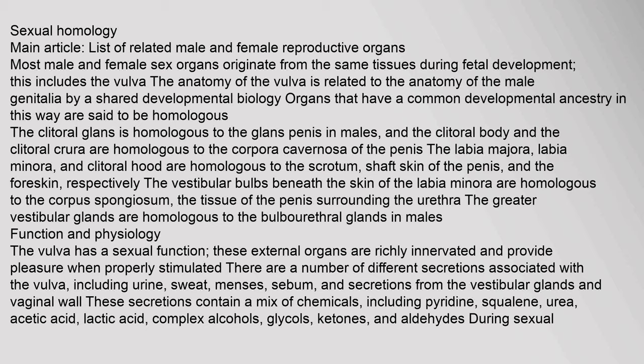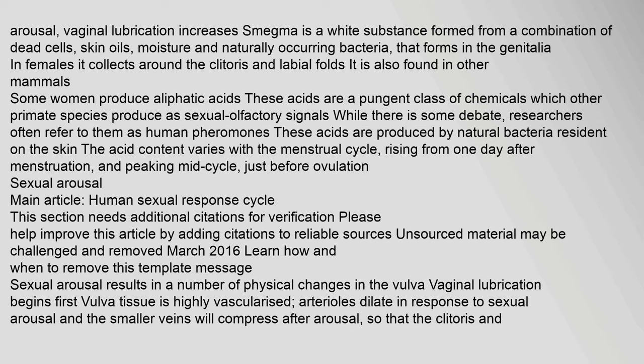The vulva has a sexual function — these external organs are richly innervated and provide pleasure when properly stimulated. There are a number of different secretions associated with the vulva, including urine, sweat, menses, sebum, and secretions from the vestibular glands and vaginal wall. These secretions contain a mix of chemicals, including pyridine, squalene, urea, acetic acid, lactic acid, complex alcohols, glycols, ketones, and aldehydes. During sexual arousal, vaginal lubrication increases. Smegma is a white substance formed from dead cells, skin oils, moisture and naturally occurring bacteria that forms in the genitalia. Some women produce aliphatic acids — a pungent class of chemicals which other primate species produce as sexual olfactory signals, and researchers often refer to them as human pheromones. The acid content varies with the menstrual cycle, rising from one day after menstruation and peaking mid-cycle, just before ovulation.